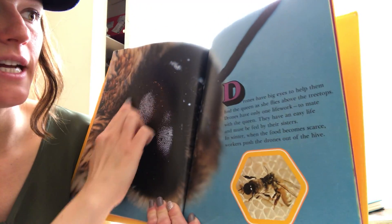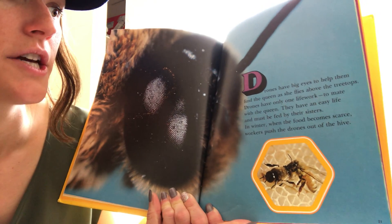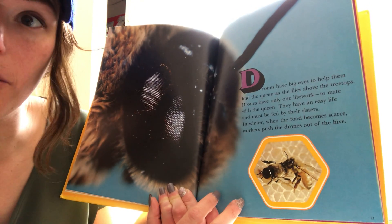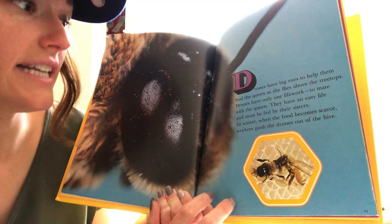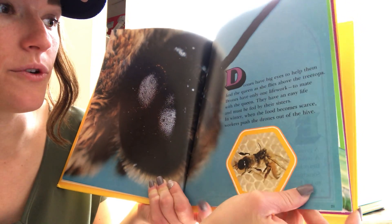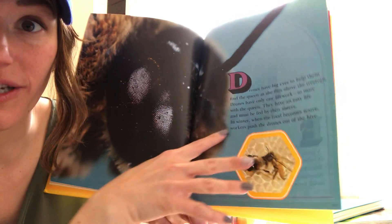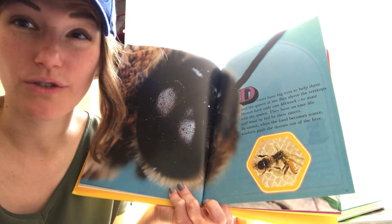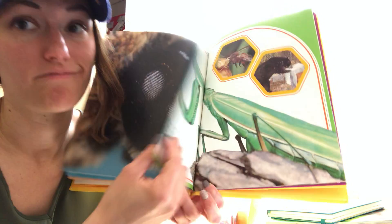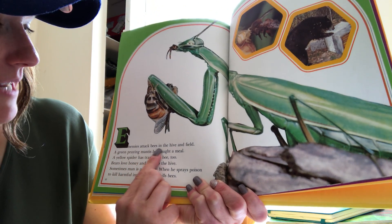Drones have big eyes to help them see the queen as she flies above the treetops. Drones have only one life work: to mate with the queen and help make little eggs. They have an easy life and must be fed by their sisters. In the winter, when food becomes scarce, the workers push the drones out of the hive — when the flowers are all gone, they start to push out the drone bees.